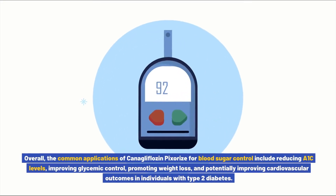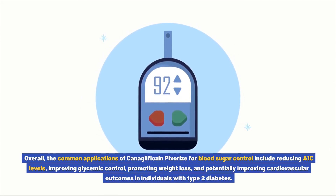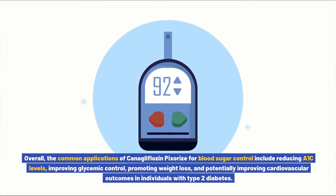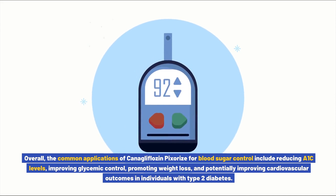Overall, the common applications of canigliflozin pixores for blood sugar control include reducing A1c levels, improving glycemic control, promoting weight loss, and potentially improving cardiovascular outcomes in individuals with type 2 diabetes.